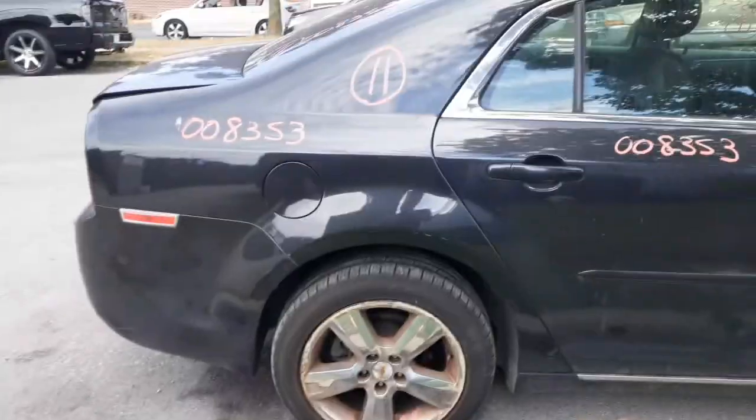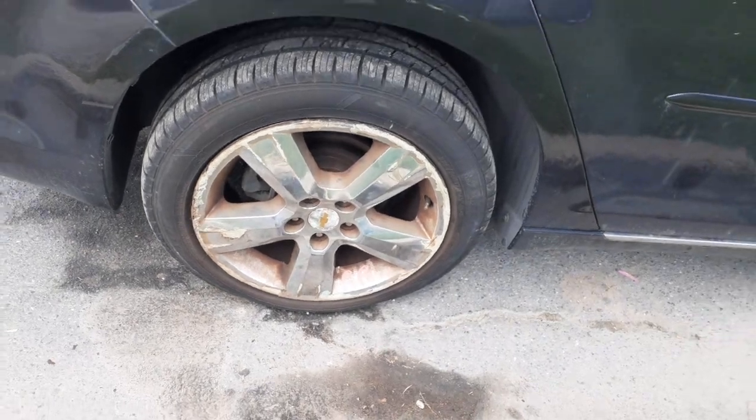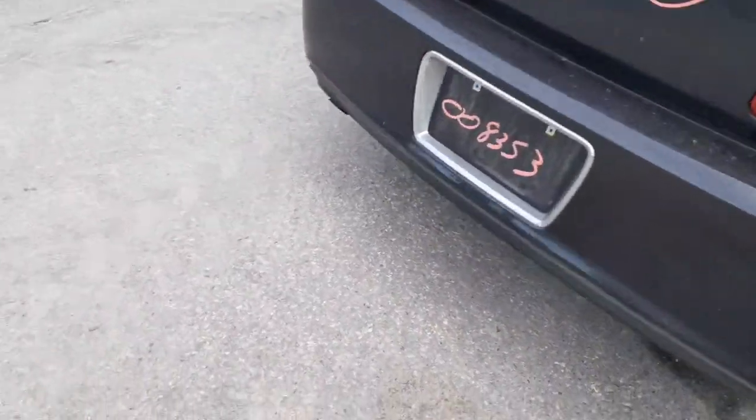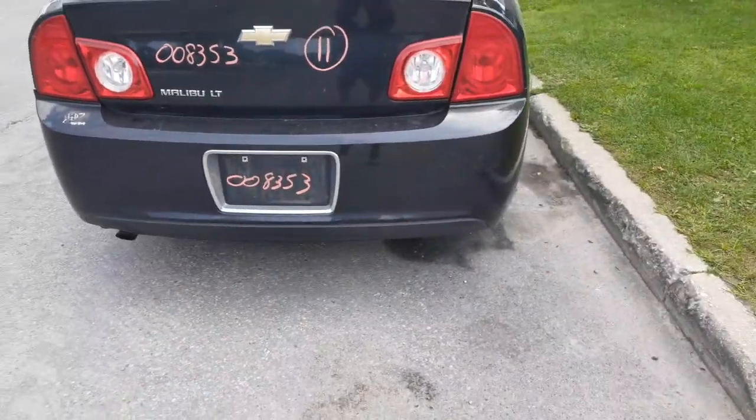You got two of the wheels that are decent and the other two are really bad. As you can see, I'm going to show you the right rear — it's really bad, scraped up the whole bit.